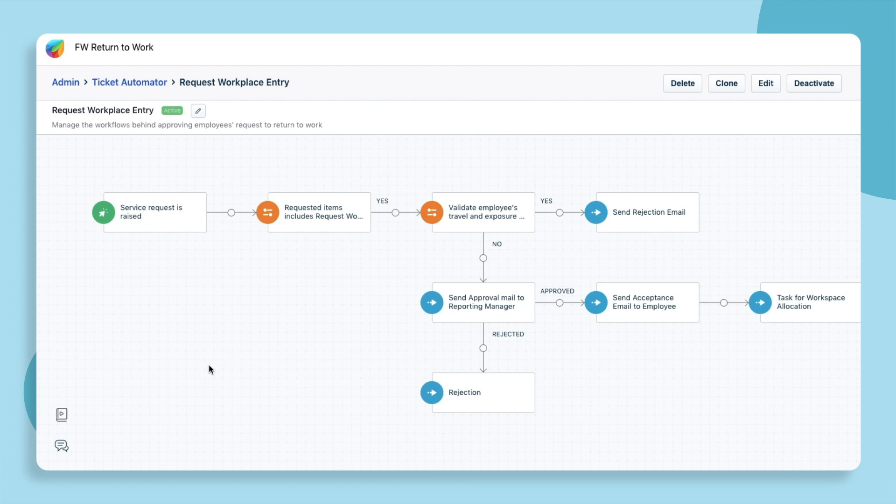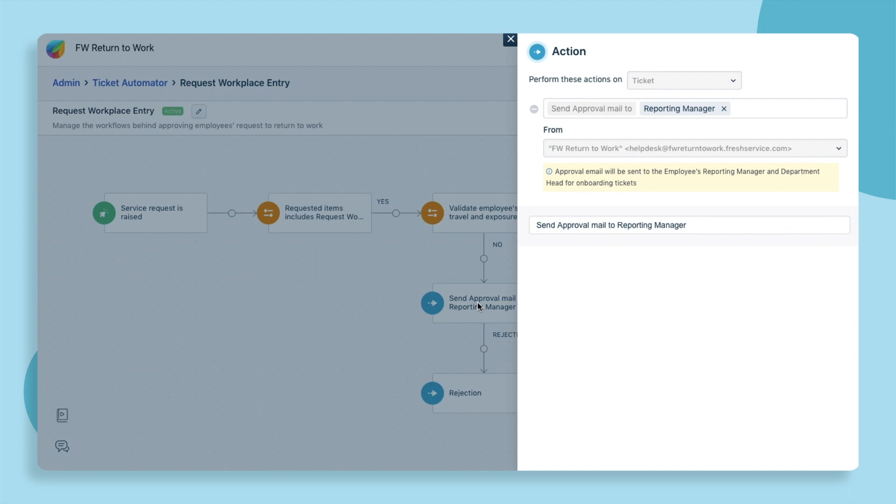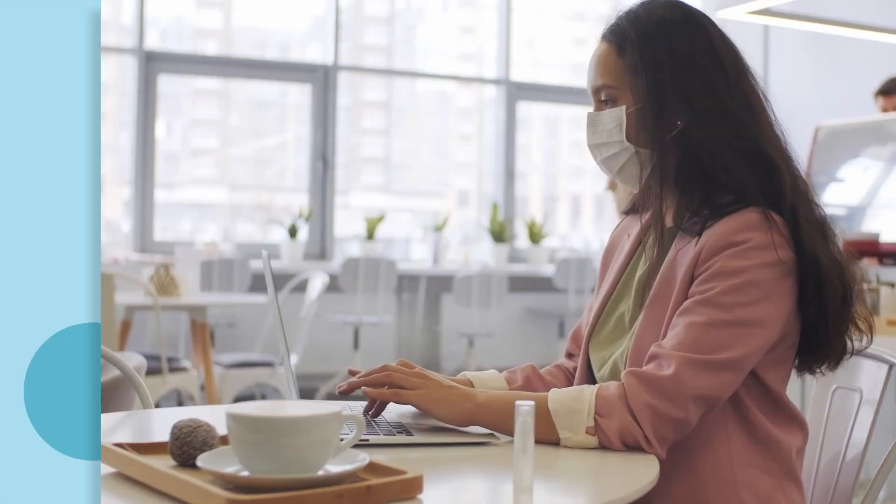When the employee fills out the form, Freshservice's Automation verifies whether the employee meets the acceptance criteria and triggers an approval email to the employee's reporting manager. This ensures that the administrators have complete control over who is eligible to return to work.